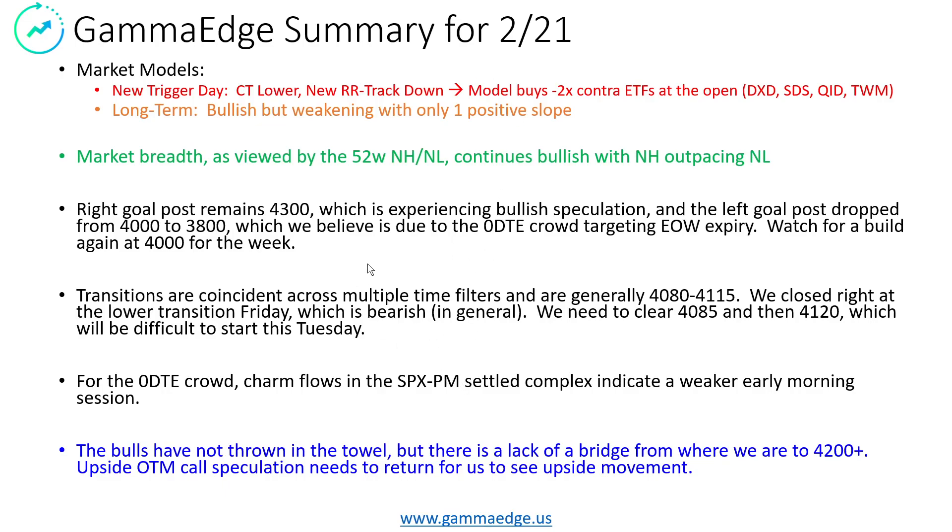All of this said, with the negative news out there, I just want to say the bulls have not thrown in the towel. But knowing that, from where we are right now at the 4,080 lower part of transition up towards 4,170 to 4,200, there is no call-dominated bridge. The out-of-the-money call speculators are not present, and so the in-the-money puts are really dominating the conversation up there. They make it very difficult to progress upward with any force, and until we see the OTM call speculators step in and really rebuild that path upward, we think we're going to be locked into this lower transition area.